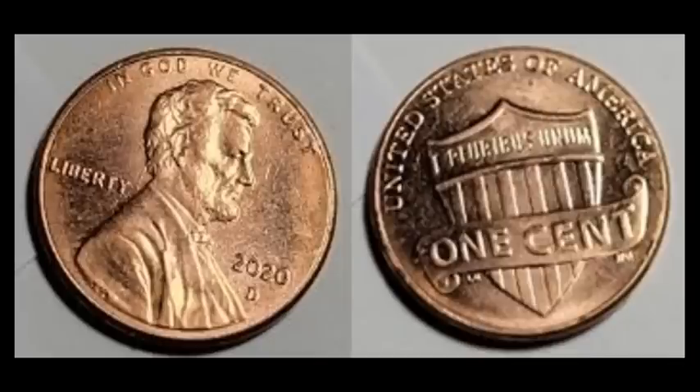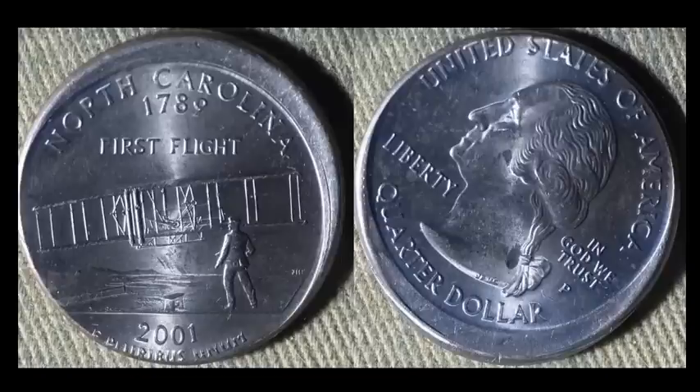Be on the lookout for this one — a 2020-D Denver Lincoln Shield cent with some die clashing. This error is generally seen on Philadelphia-minted coins, so a Denver-minted example is quite scarce. While not the most powerful clashing seen on the Lincoln, there's no denying this is something unusual. It ended up selling for $11.99. If you can go through rolls of 2020-D Lincolns and find a honey hole of them, making 10 bucks per coin is a solid win.